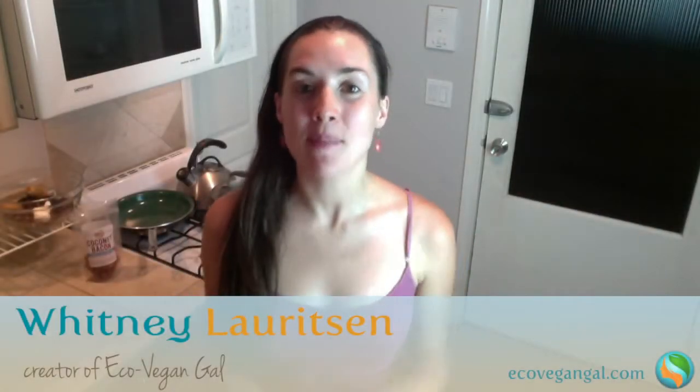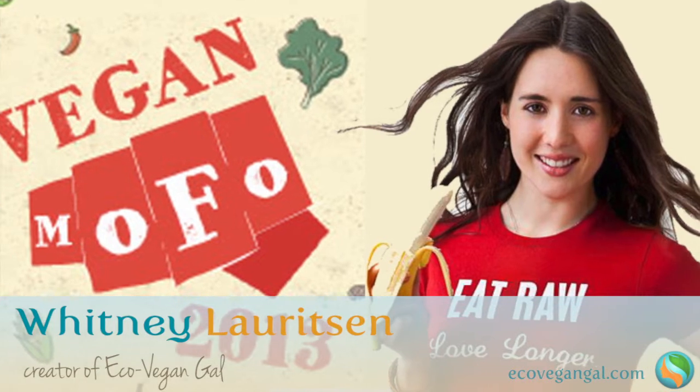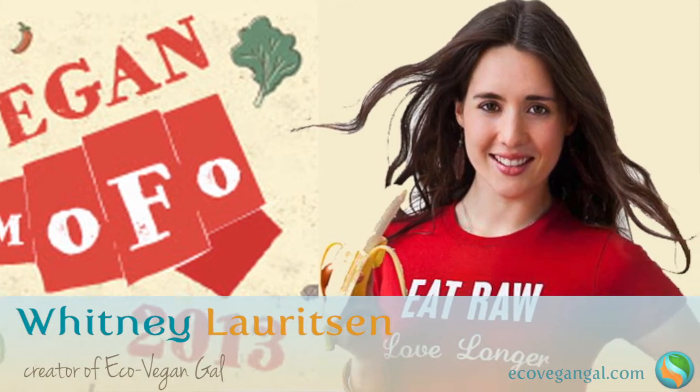Hey, it's Whitney from EcoVeganGal.com and welcome back to another edition of Vegan MoFo on what a vegan eats. I am doing a video every single day for the month of September to celebrate Vegan Month of Food, and every video is going to have a recipe and a kind of a summary of what I've had to eat that day and answer some questions from the Vegan MoFo website.